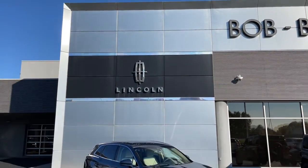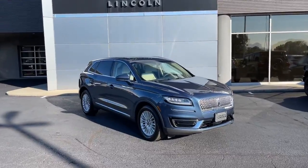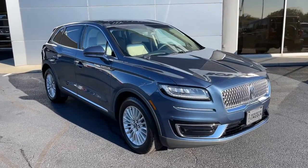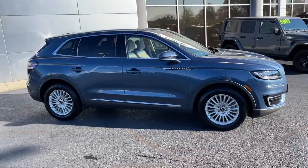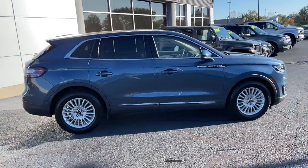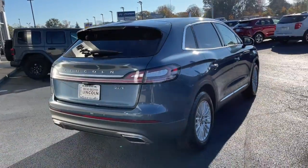Introducing the 2019 Lincoln Nautilus. With less than 25,000 miles on the odometer, this vehicle provides excellent value. Take a closer look at this comfortable, spacious Nautilus — the midsize two-row crossover that delivers sedan luxury and SUV versatility.